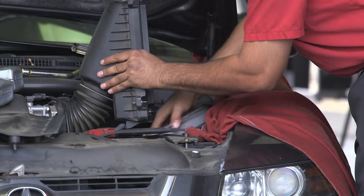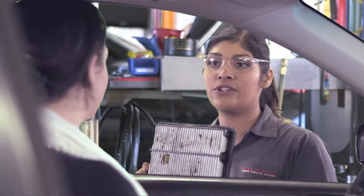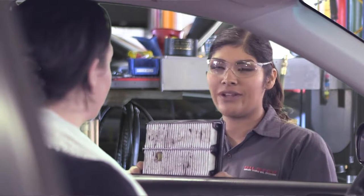If after visually inspecting the filter you find that it is dirty and you personally would replace it if it were yours, make this exact presentation: 'Miss Jones, this is your engine's air filter. I recommend you replace it. It's only $23.99. Shall I go ahead and do that for you today?'